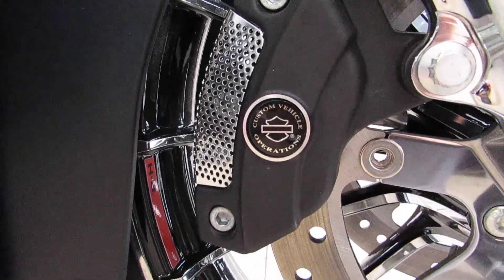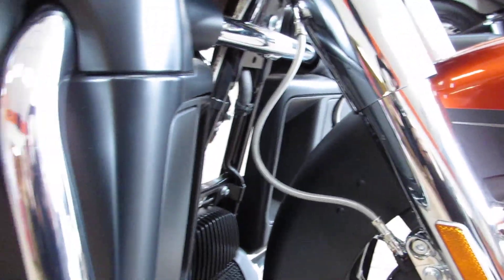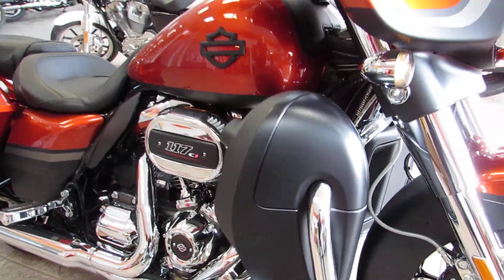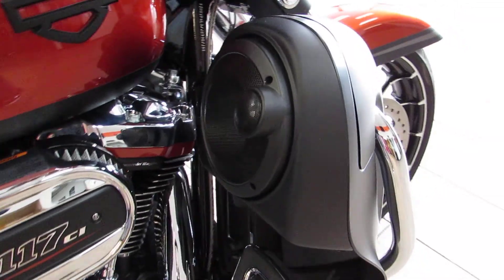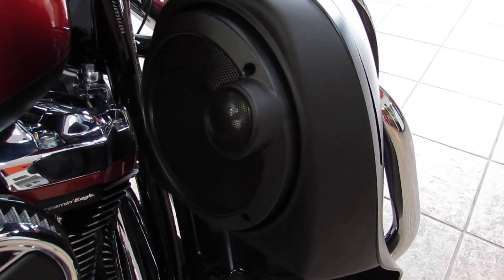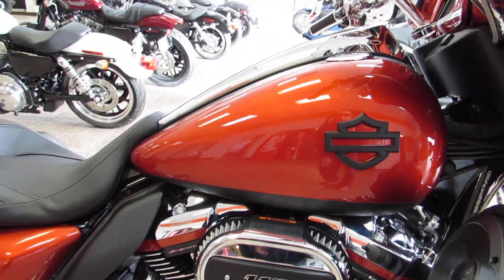Down below, the Brembo brakes feature the Custom Vehicle Operation logo on them as well, with steel-braided lines. This bike does have the lower fairings on it, and what they're utilizing here is the Stage 2 Boom Audio, so you get those extra speakers.